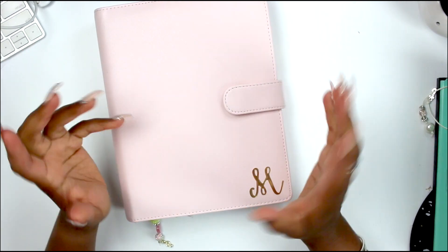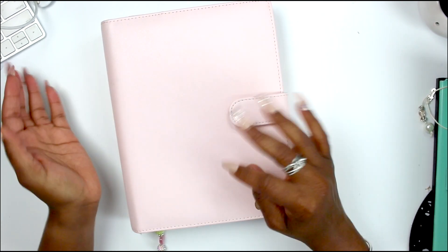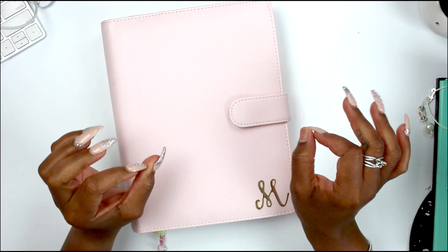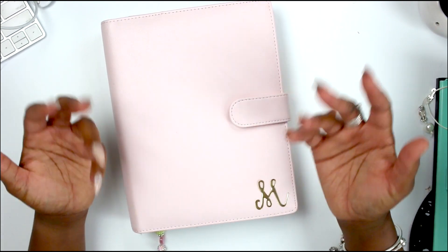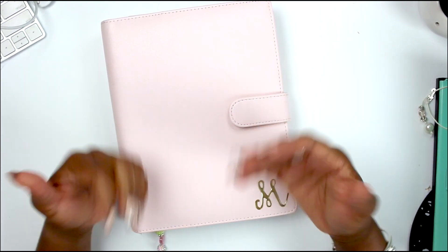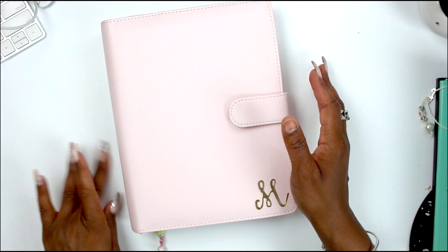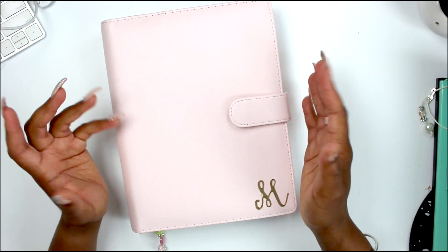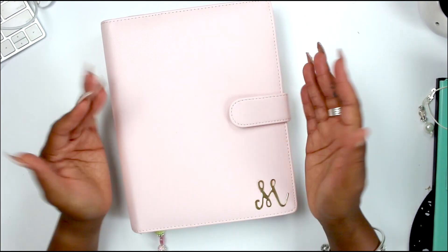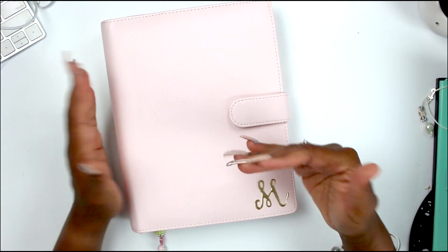I was carrying the Hobonichi and I actually did like it for a while, but I began to decorate it way too much that it wasn't becoming as functional as I needed it to be. So like a true planner girl, I decided to try rings — something totally different — especially because I had fallen in love with the Erin Condren binder that she came out with, so I thought, why not?